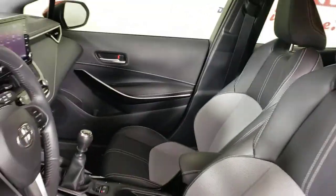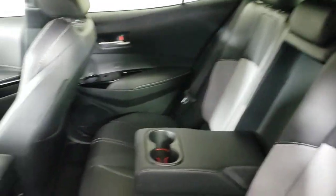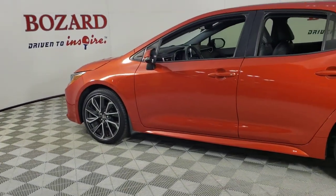These are just some of the great options this vehicle comes with: keyless entry, heated mirrors, fog lamps, satellite radio, steering wheel audio controls, blind spot monitor, aluminum wheels, dual zone AC, heated front seat, and power driver seat.